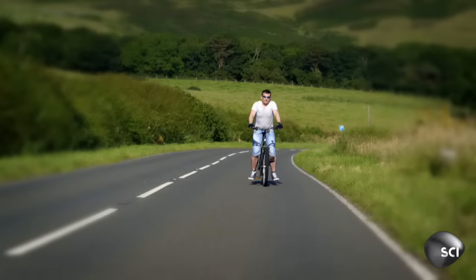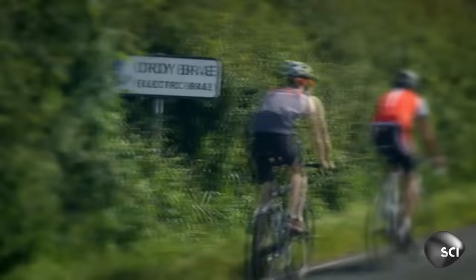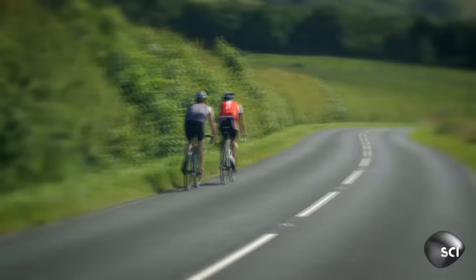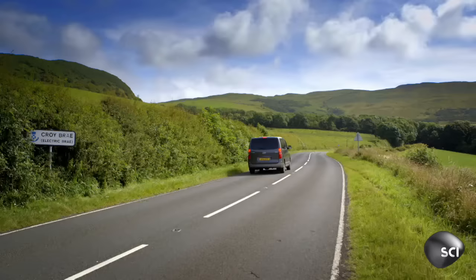It might at first look normal, but something very odd is happening on this Scottish road. These cyclists are having to pedal hard to go down a hill, and this cyclist is coasting up the hill.